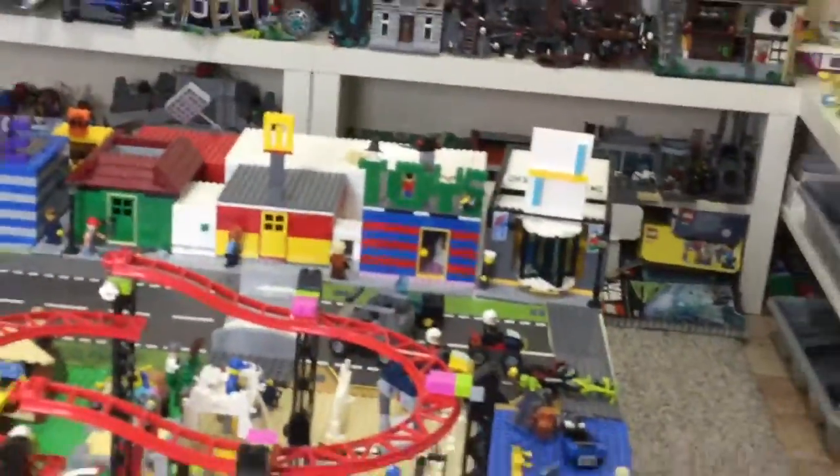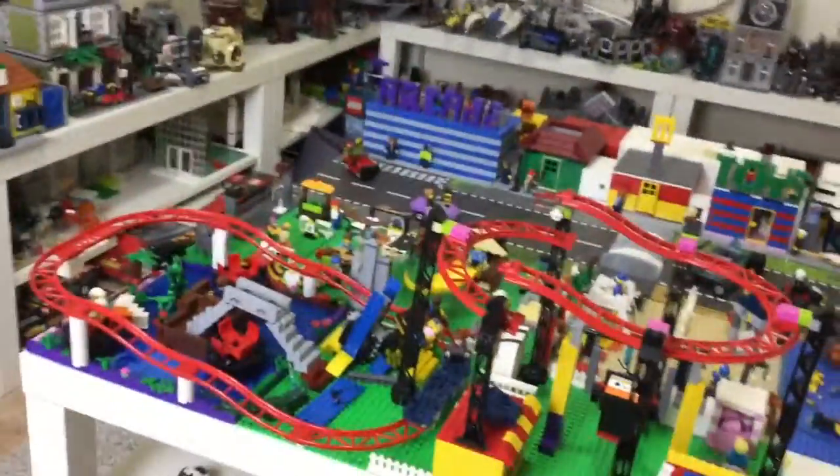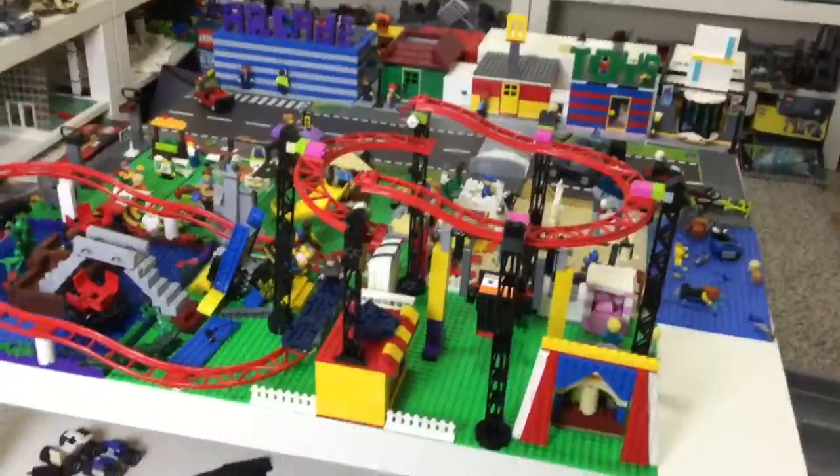I've always had the plan since I started the city to tie it to the YouTube channel — like, I'll build a toy store and then do a video on it. But I had a principle where I had to review everything before I could show my city, so I was building as I was reviewing. Everything shown here I've already covered in videos.